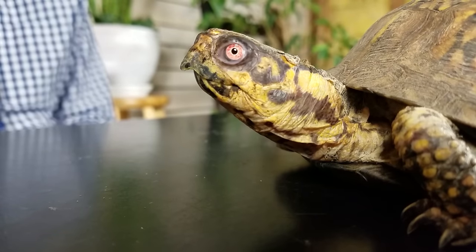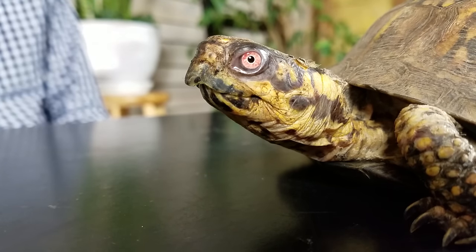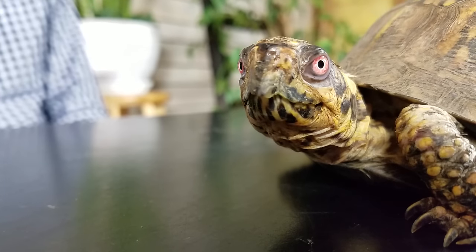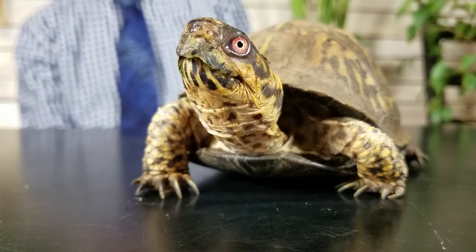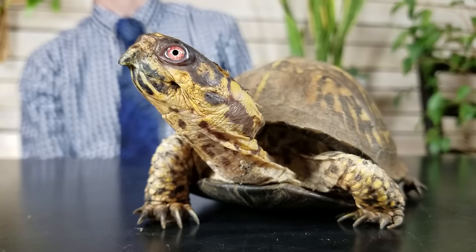Next on our list is the box turtle, and box turtles could easily be the greatest pet turtle on earth. They're fairly easy to find — you can get one almost anywhere. They're fairly easy to house because they're not super large and mostly stay on land, so you don't need a huge aquatic area, just a land area and a water bowl. They're also very easy to feed — they're omnivores, so they eat lots of different things: vegetation, insects, and meat. They're also very affordable; you can usually pick up a box turtle for under $100.